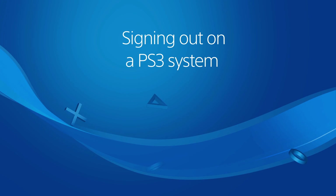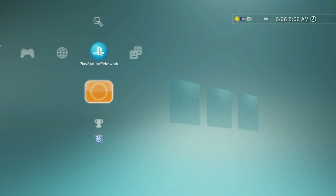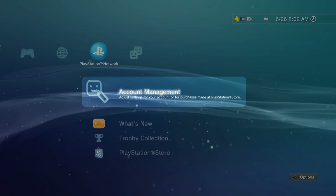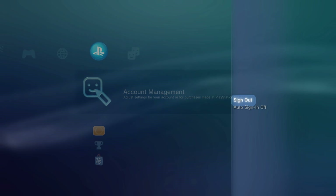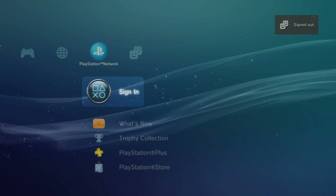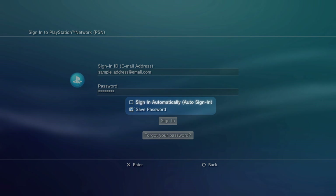When you're done using your account on a shared PS3 system, go to PlayStation Network, highlight Account Management, press the triangle button, and select Sign Out. Then select Sign In, press X, and remove the check marks beside Sign In Automatically and Save Password.